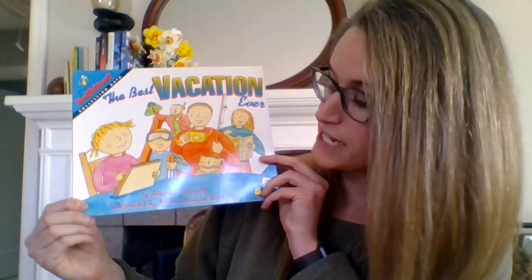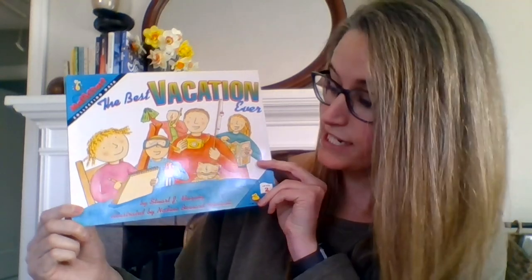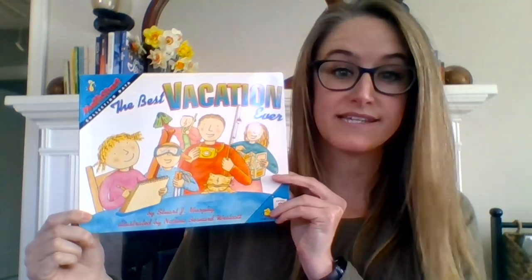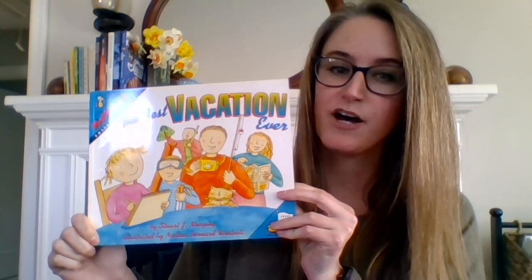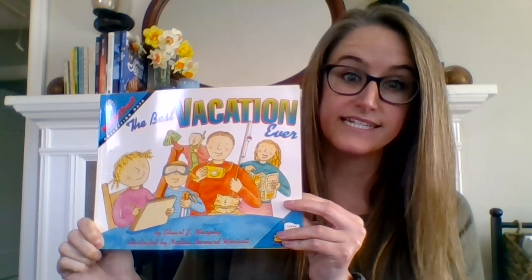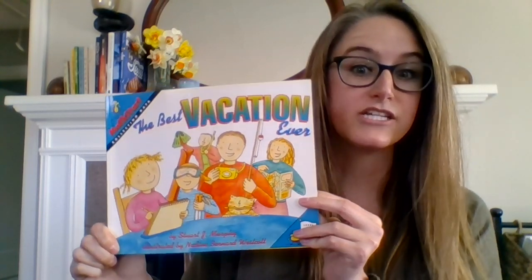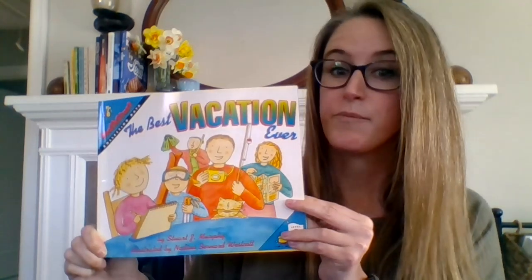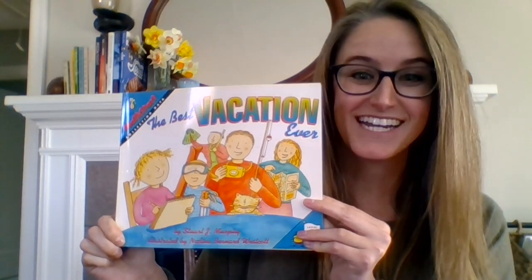Our book today is called The Best Vacation Ever, by Stuart J. Murphy — the author of the other books we've read this week — and illustrated by Nadine Bernard Westcott. In this story, a little girl and her family try to figure out where they should go on vacation. She uses different types of math to help them decide. As we read, we're going to think about our math practice: I can show my work in many different ways. Let's get started.